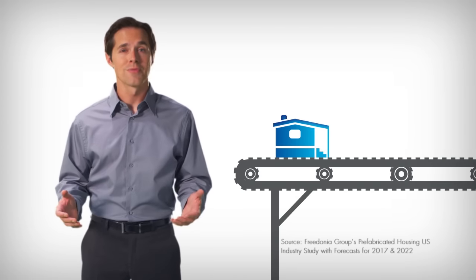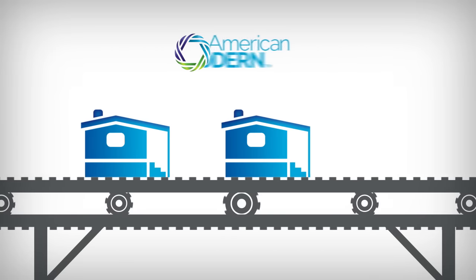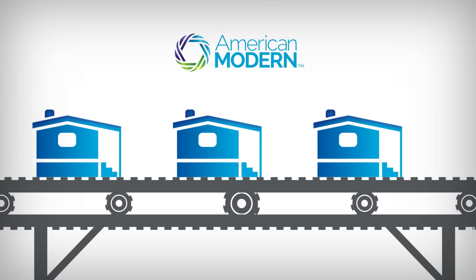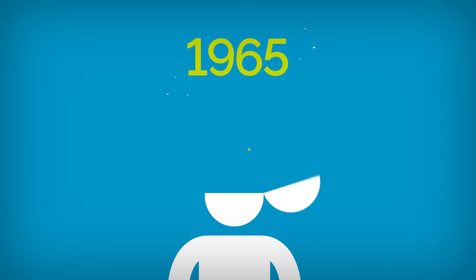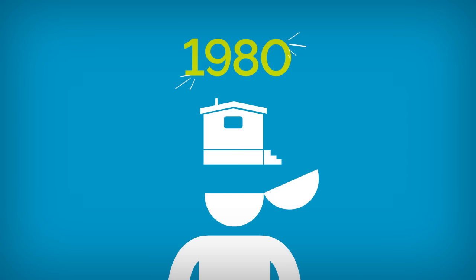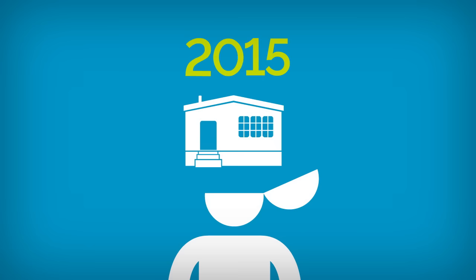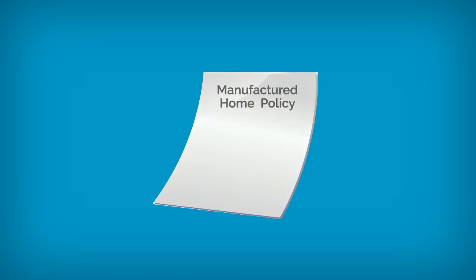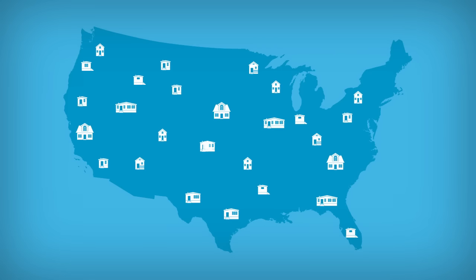Manufactured home production is expected to rise 15% annually over the next several years, and American Modern will be there to help you protect these homes and their owners, just like we have since 1965. Decades of experience have equipped us with a deep understanding of factory-built homes and their unique risks. We continue to apply this knowledge to our policy design and claim service in order to deliver superior coverage to manufactured homeowners across the U.S.